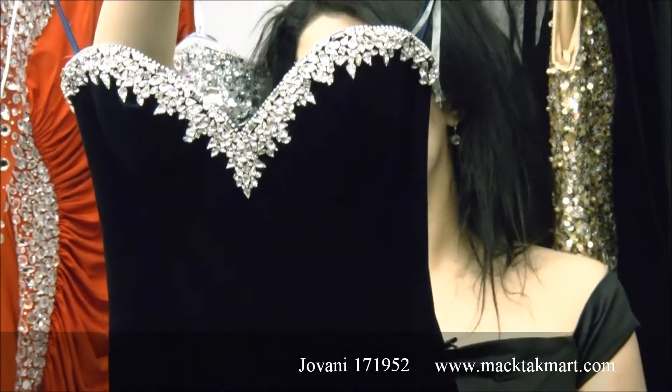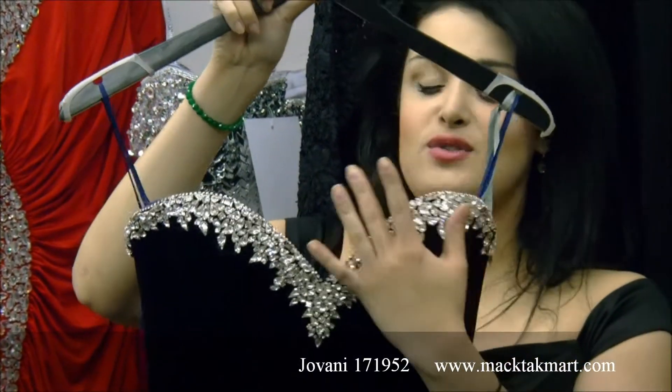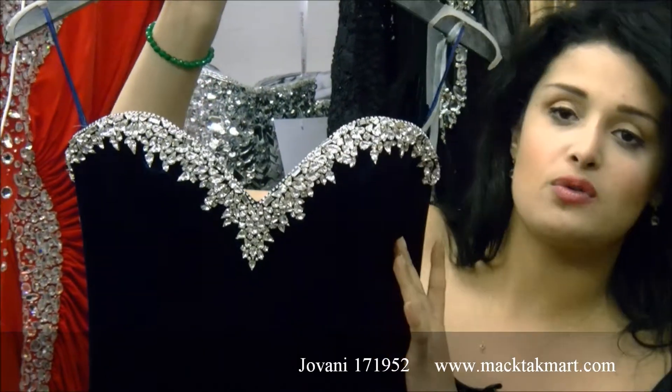The style number is 171952 and the neckline, as you can see, has beautiful, beautiful crystal work.